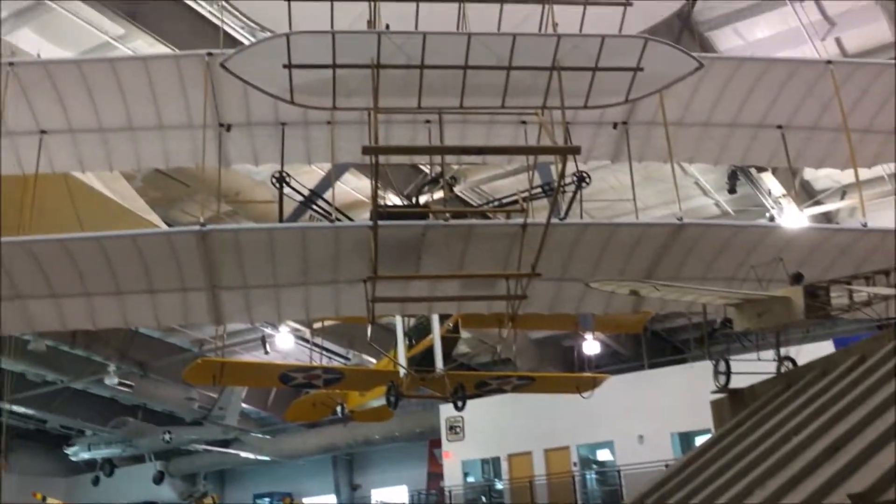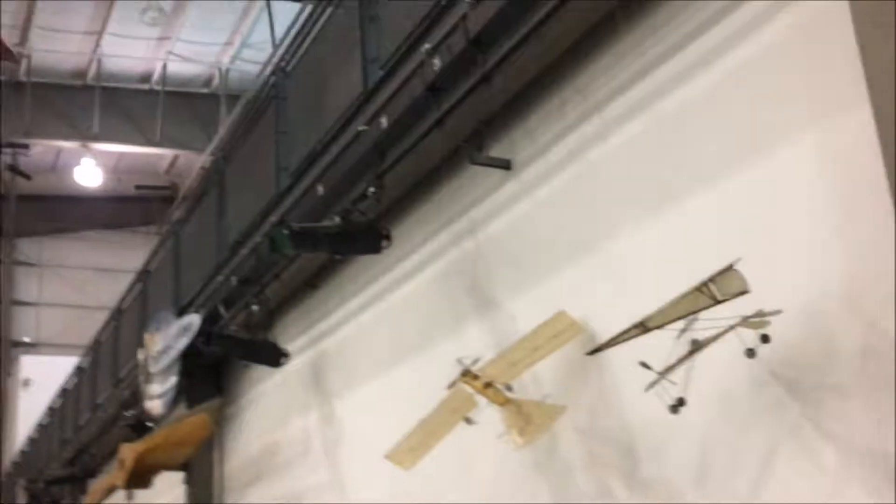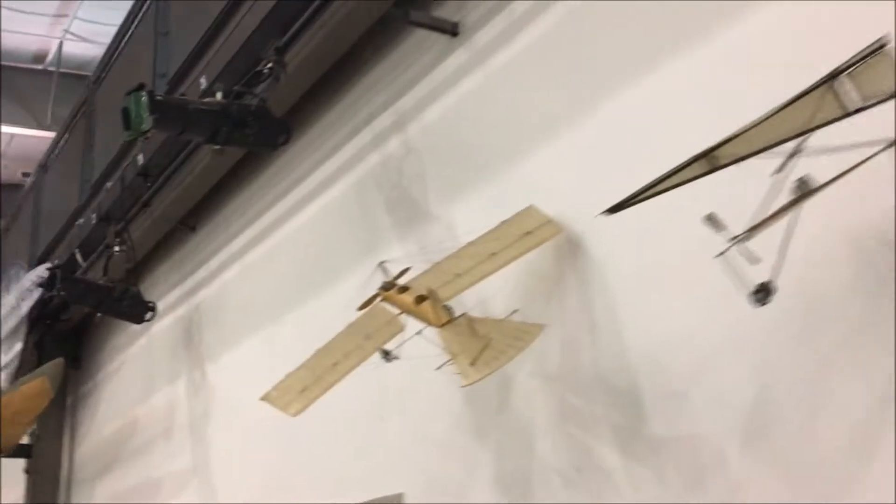Beautiful. Look at that. Early Aviation. Of course with the Wright Brothers replica — we're seeing it. Early Aviation. Amen.